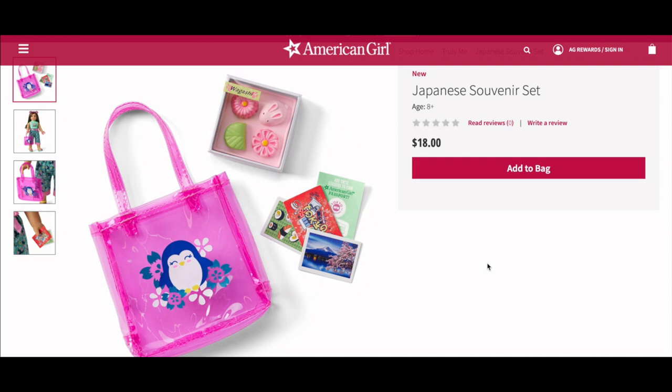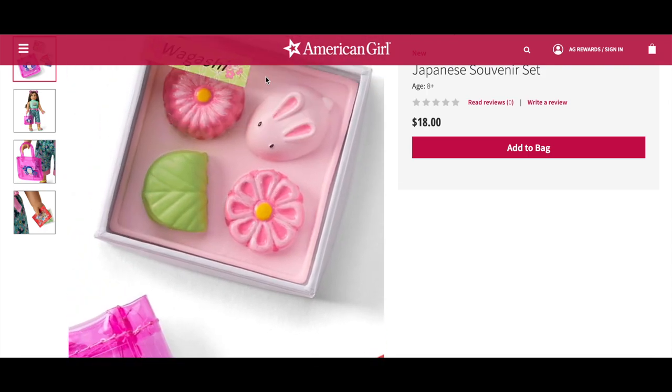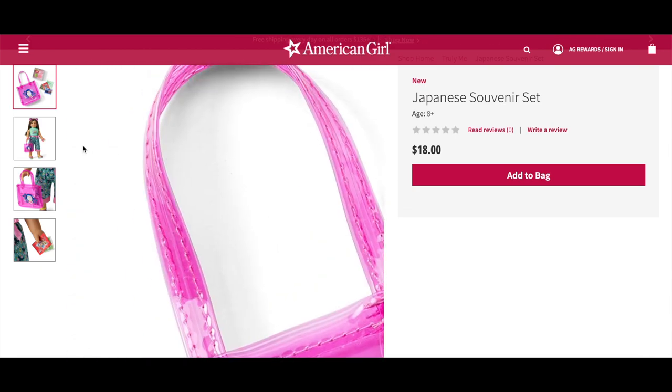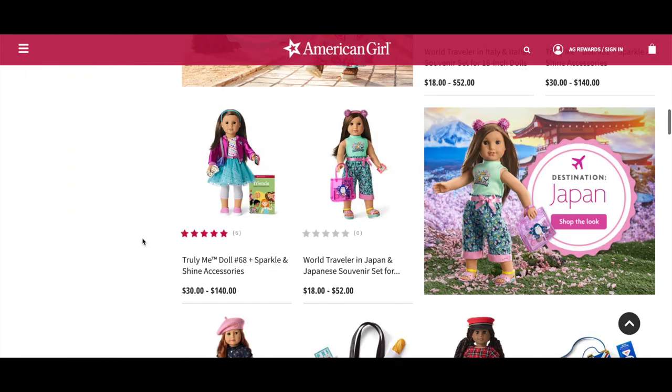The Japanese Souvenir Accessories retail for $18. The set comes with a pink see-through tote, four colorful pieces of candy, three postcards, and a sheet of travel stickers. I love how the bag is see-through so you can see what's inside — it has a pink design with an animal and some flowers on the front. The candy is so adorable — there's even a bunny rabbit. This is definitely the most fun outfit of all the options, especially that bag. The doll featured for the Japan photos is Truly Me doll number 68.